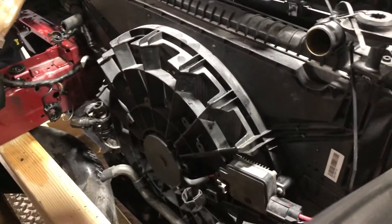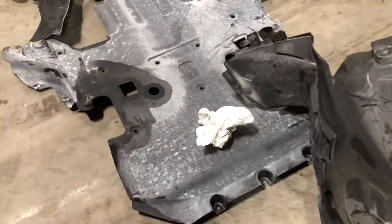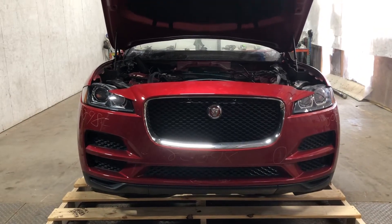It does have the cooling fan assembly, radiator, and condenser. Fender liners are present. Underbelly pan is there. Stock number 20298, 2018 Jaguar F-Pace front assembly.